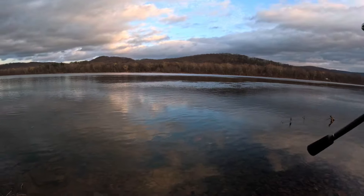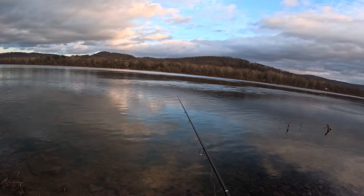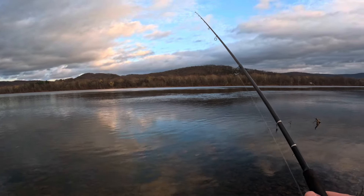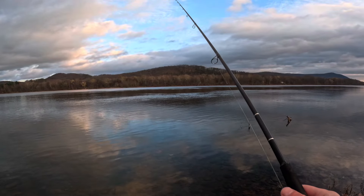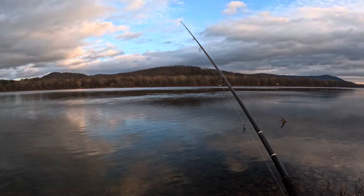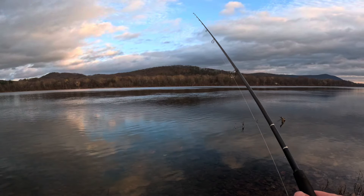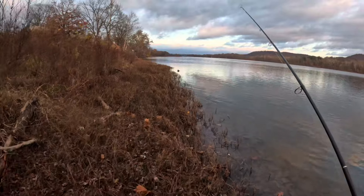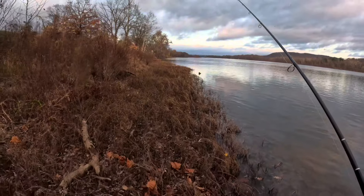I'm going to cast down below where I just casted. I was casting up this way, caught a couple, and now I'm casting pretty much straight out in front of me. But these bass, when they school up, they can also kind of be spotty too. I think I'm going to speed fish up through here and try to run down to the boat launcher real quick to make some casts down there too.